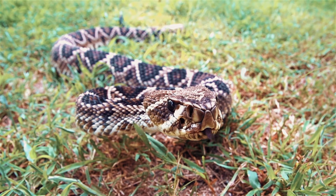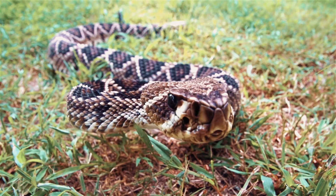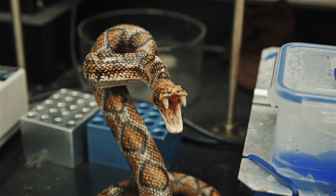Evolution has produced venom in snakes for two purposes: to kill its prey and to digest it. Snake envenomation is an enormous problem worldwide.